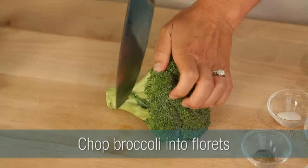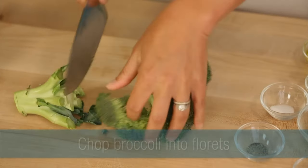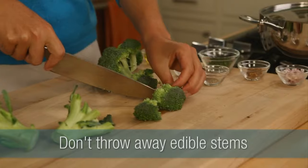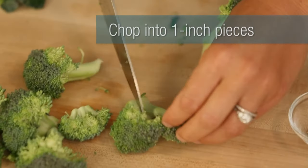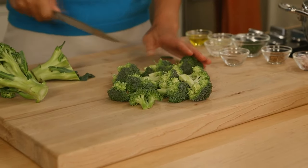The first and simplest way to cook it is steaming it. So you take your crowns of broccoli, you chop it up into florets — don't throw away the stem, that's edible too. You can slice that in half lengthwise and then chop it into one-inch pieces. Then you're ready to steam.